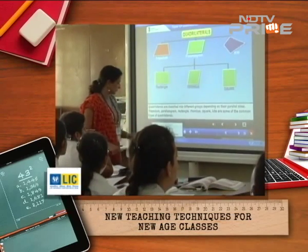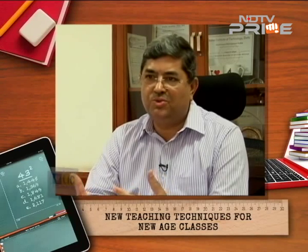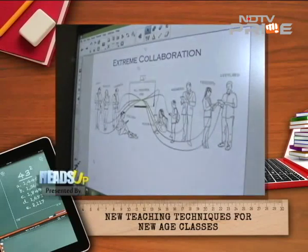Technology also changes the way teachers teach, offering effective ways to reach different types of learners. Children are so exposed to technology these days that unless we bring it into education, we'll be lagging behind. Teachers need different tools to make their teaching meaningful and interesting. Technology is one of those tools, but ultimately the teacher must decide how it is used so that it gets integrated into the lesson itself.